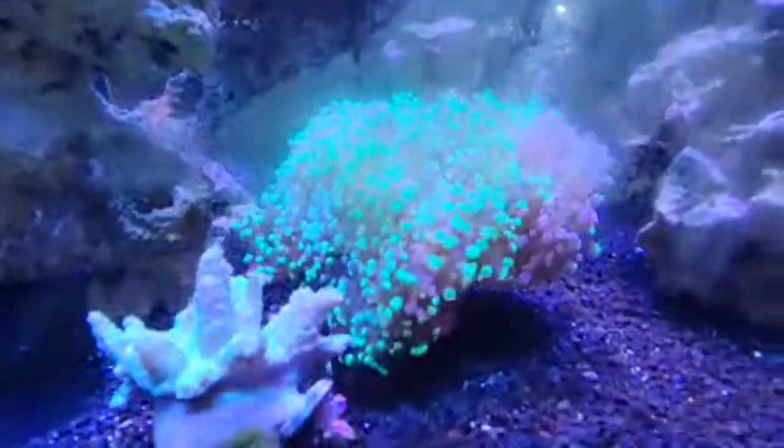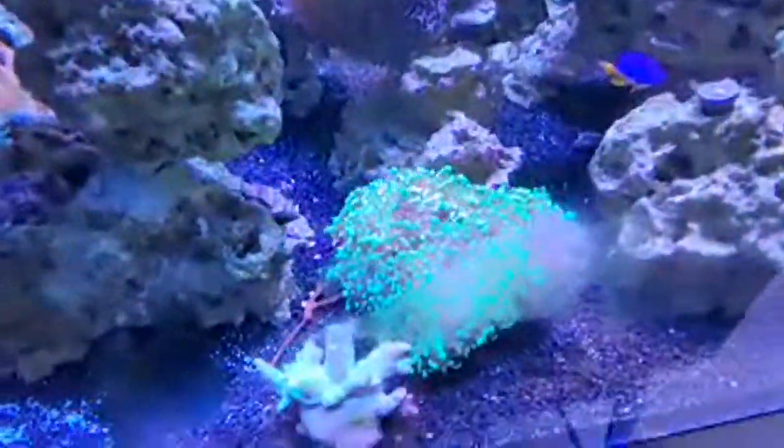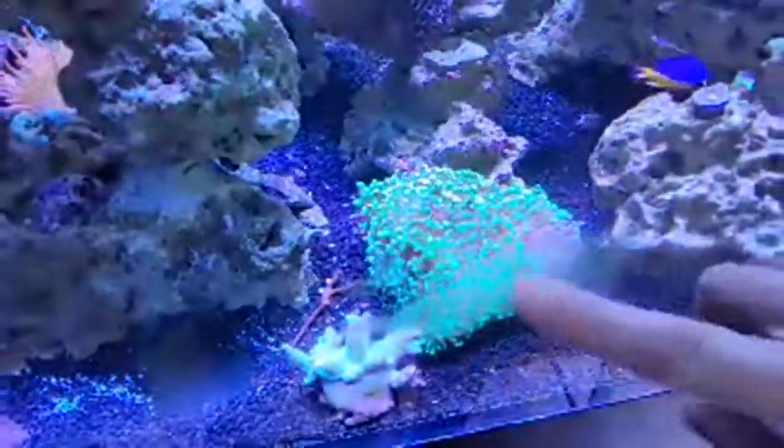This thing over here is insane — of course you gotta clean the glass — but I love this blue Moorea frogspawn. That color is just intense.